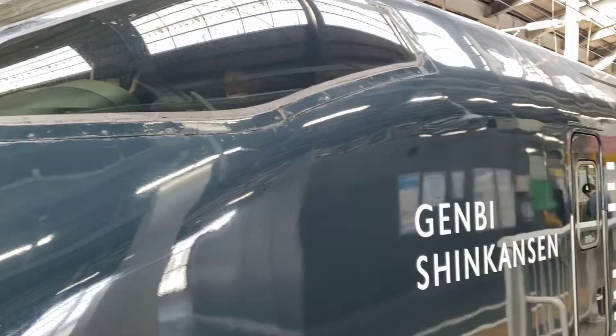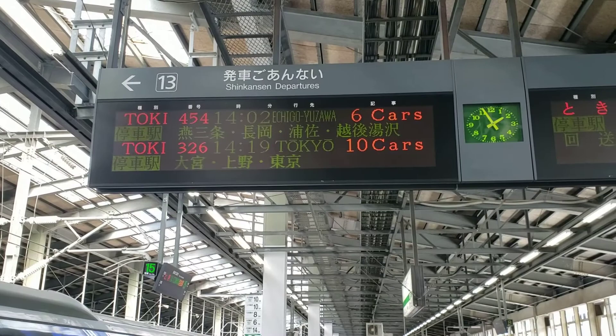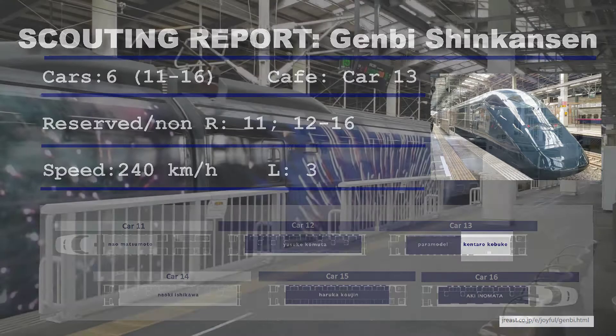The train departs at 2:02, so before we jump on board let's check out the scouting report. The Genbi Shinkansen is a relatively small six-car bullet train with cars numbered 11 through 16. Cars 12 through 16 are non-reserved seating while car 11 is reserved. There are three washrooms throughout the train and a cafe located in the center. The Joetsu Shinkansen has an operating speed of 240 kilometers an hour.